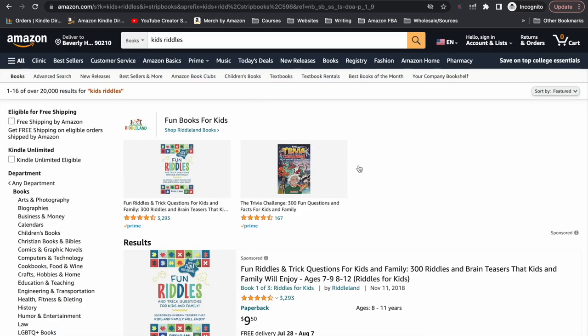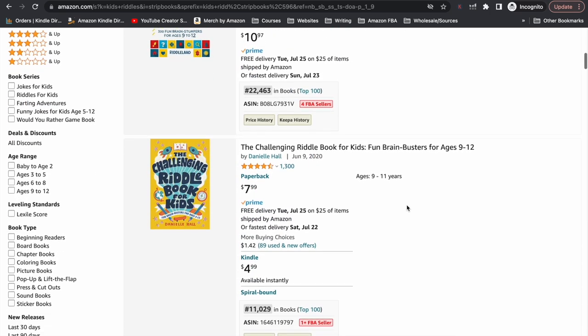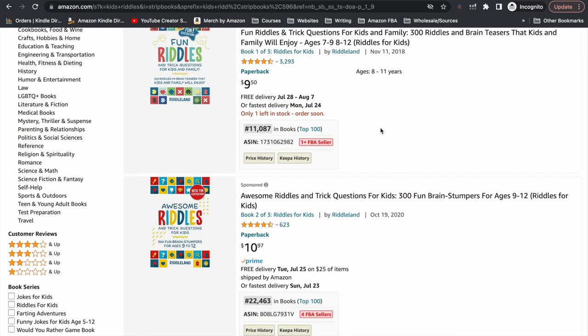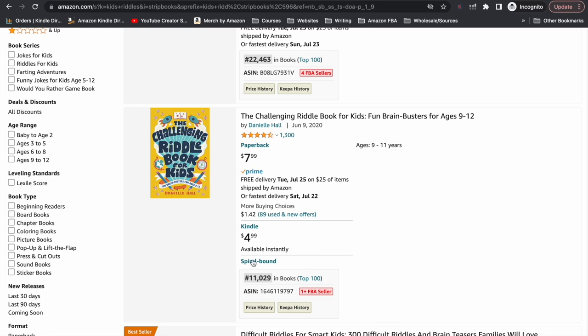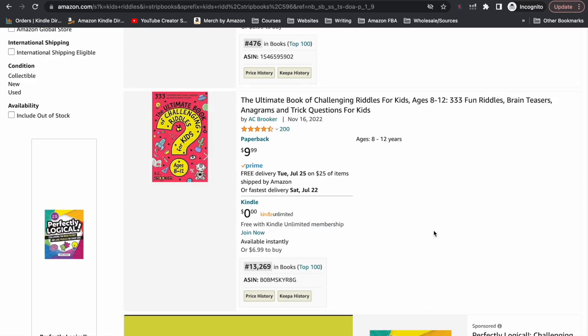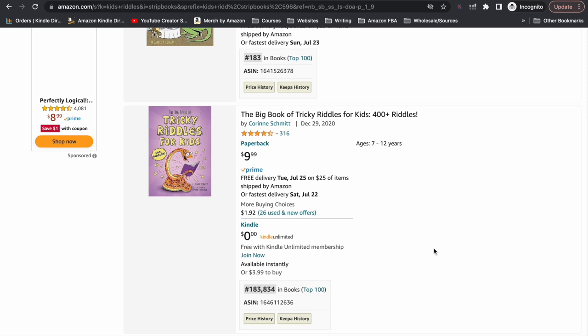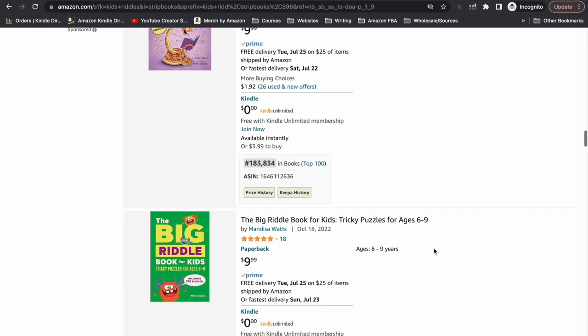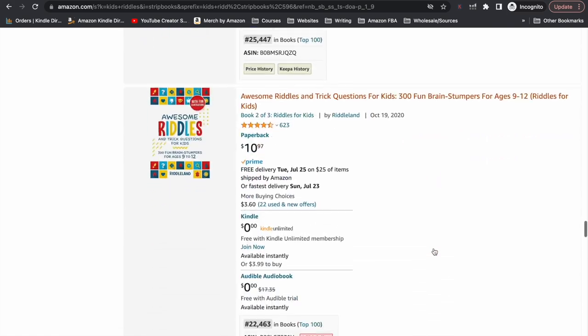I went back onto Amazon and did a search for kids riddle books just to see if this niche has potential, or if it's just those books that happen to be doing really well. But there are quite a few riddle books that are doing very well. Even the two sponsored products — meaning Amazon ads — still show great bestseller ranks and lots of reviews. The Ultimate Book of Challenging Riddles for Kids has a fantastic bestseller rank. There are lots of books performing really well under this niche.